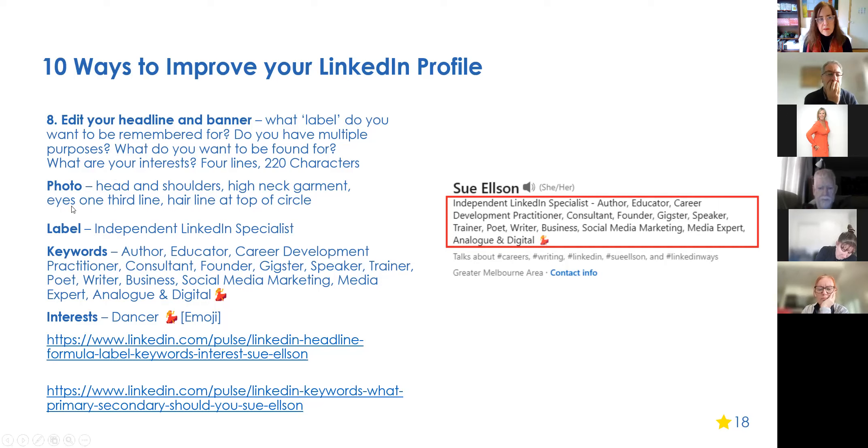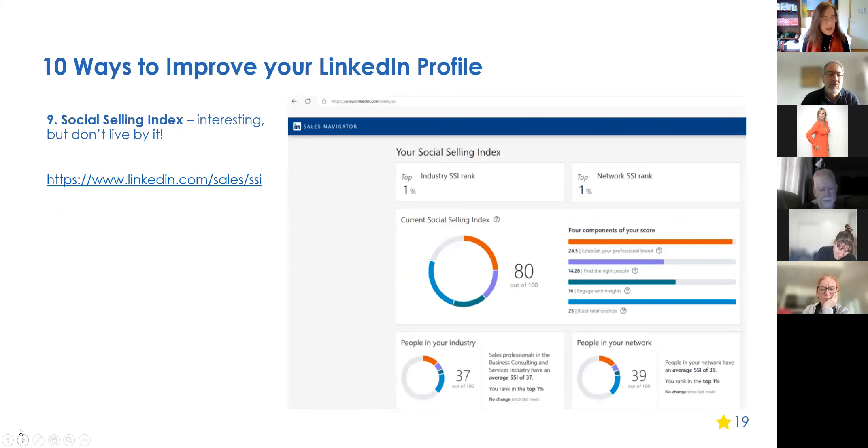For your profile photo, I recommend it be less than three years old — especially as we get older, our appearance changes more frequently. Make sure it shows your head and shoulders, eyes on the one-third line, and your head at the top of the circle. Wearing a high-neck garment frames your face nicely — instead of people looking at your neck, they're drawn to your eyes.